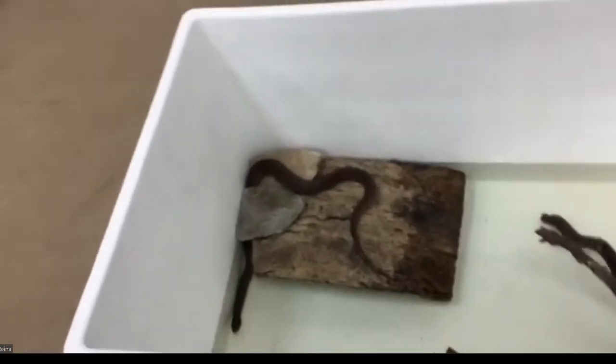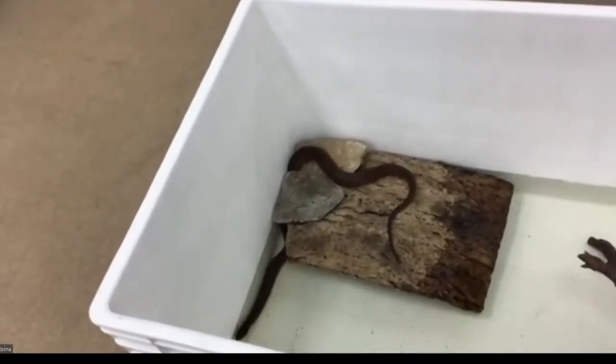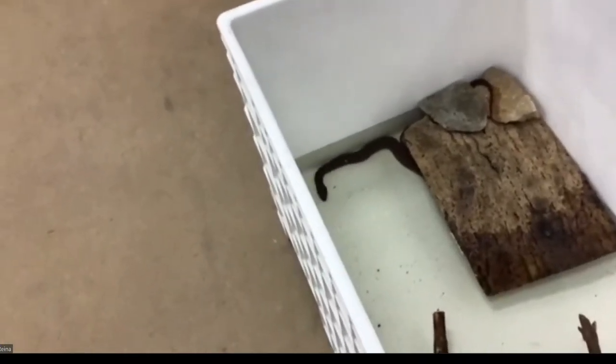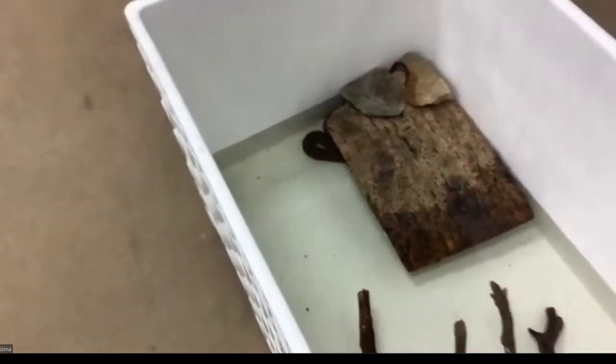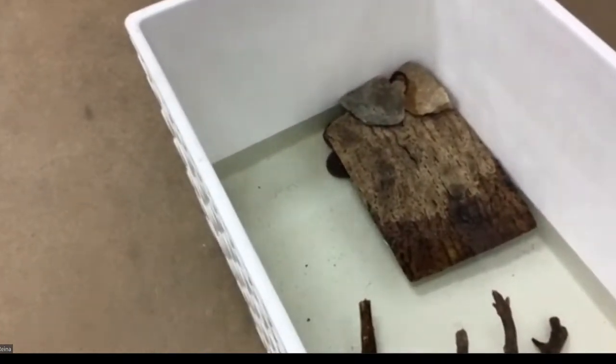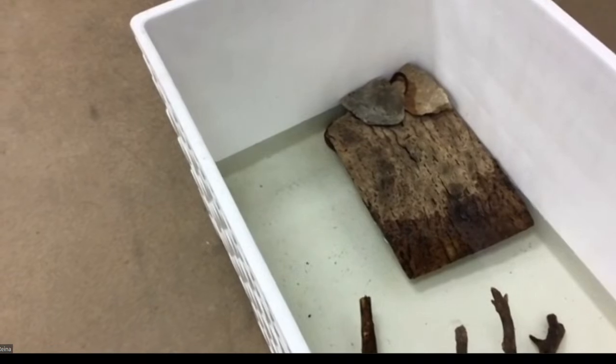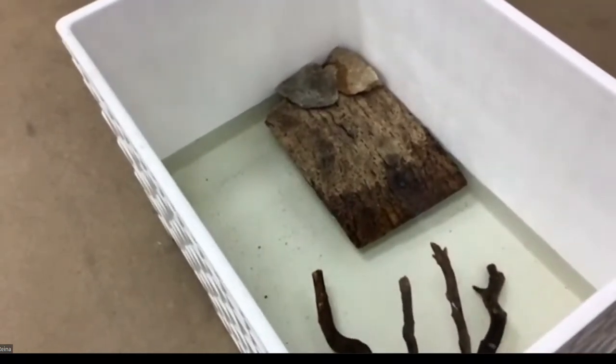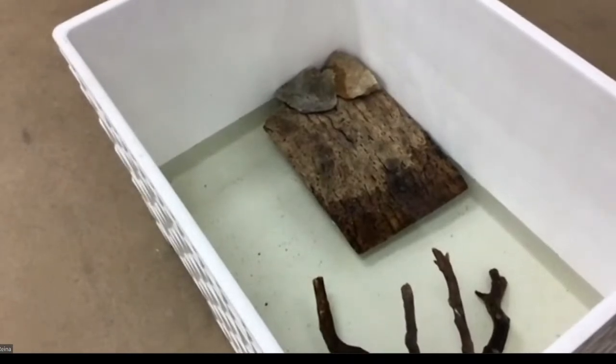In the wild, these guys primarily eat amphibians. They spend a lot of time in the water of wetlands trying to find amphibians that might be there to lay their eggs. She decides she does want to swim but she does not want to be on camera — and that is okay too. It's really a natural behavior to avoid being out in the open.